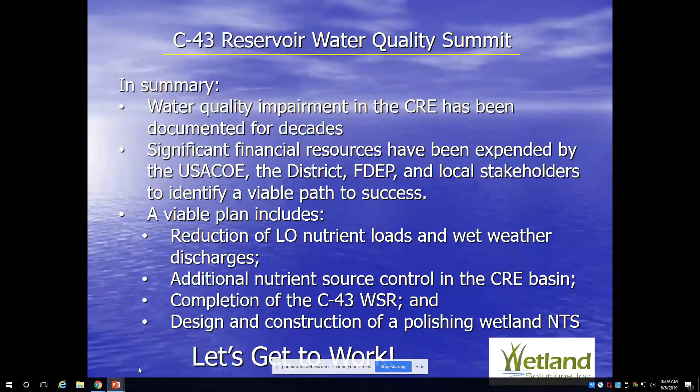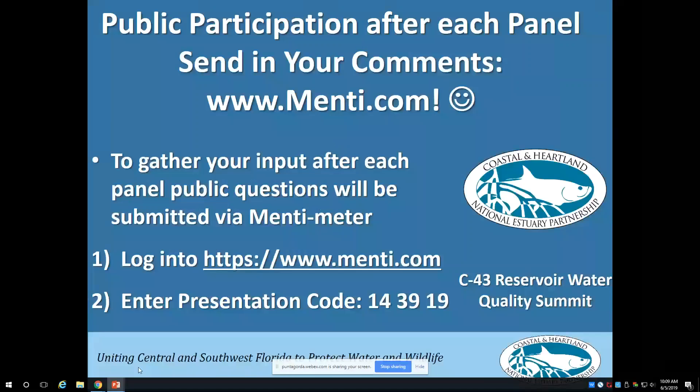Please join me in giving him a round of applause. Thank you, Dr. Knight. We're going to ask you to stay close by because we're going to have a little Q&A now. For those of you who have just joined us online, you are welcome to participate as well. We're going to be doing this via menti.com, presentation code 143919.